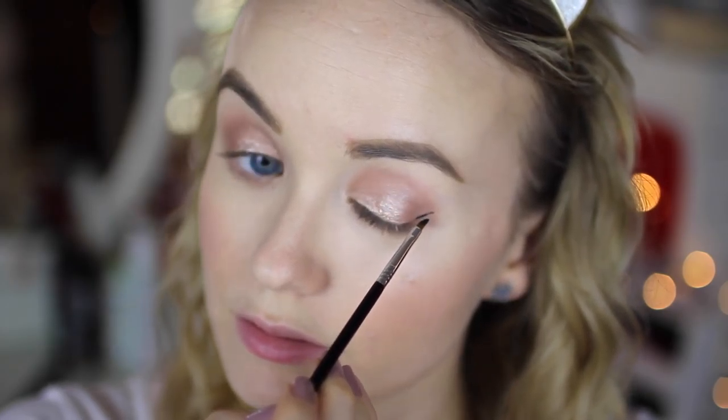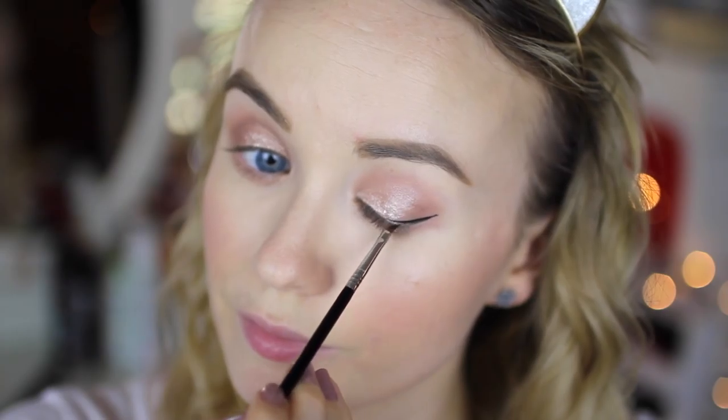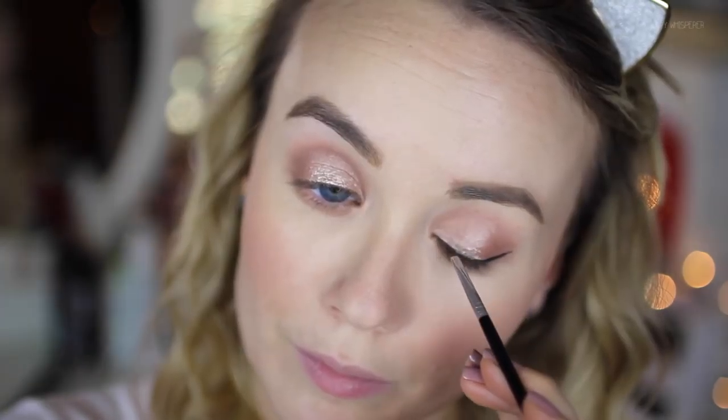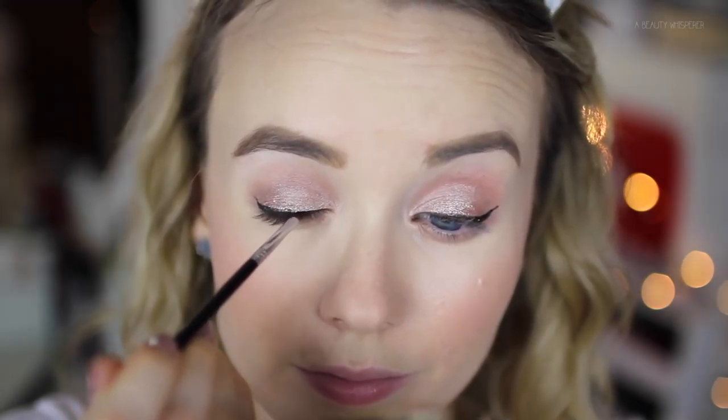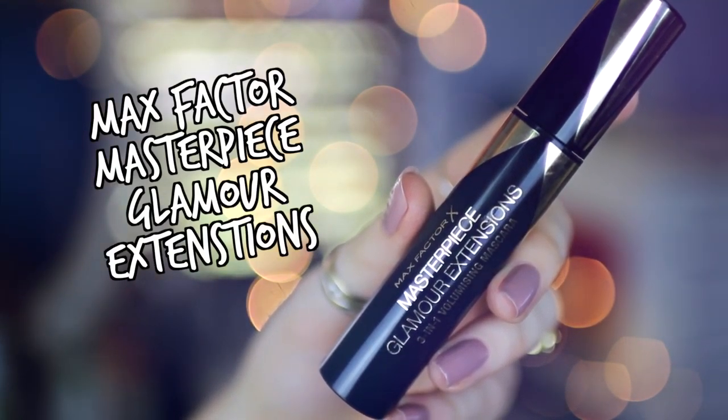I do my wing with my eyes open — I feel like I can get the shape a lot better that way. For mascara I've been using my Max Factor Masterpiece Glamour Extensions. This mascara is a repurchase; I really really like it.